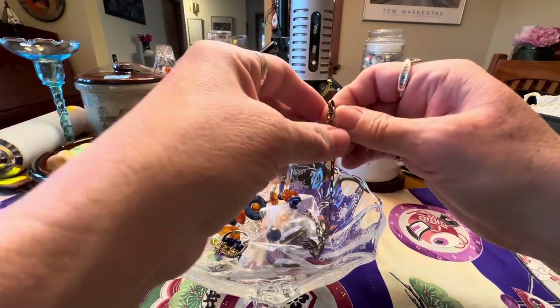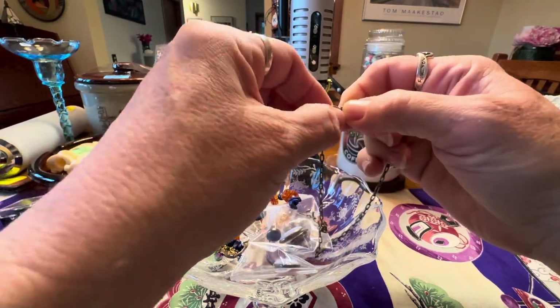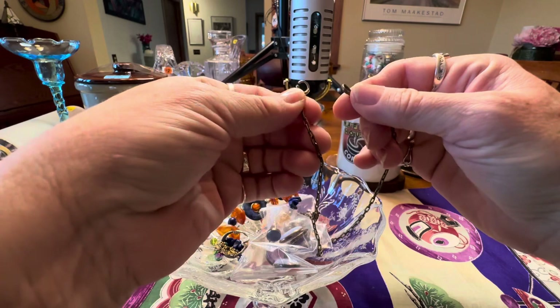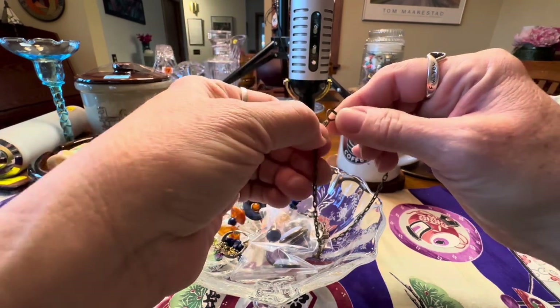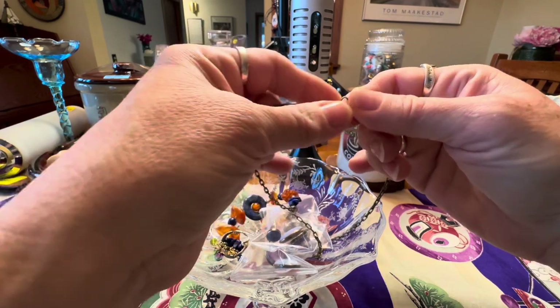Here's a watch fob I paid a dollar for. I'm not sure — I just sold the pocket watch I had listed. I will save this for a pocket watch when I get one again.